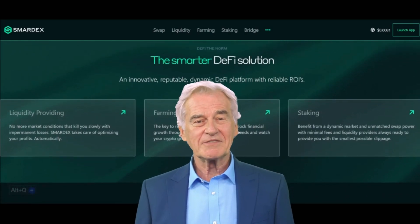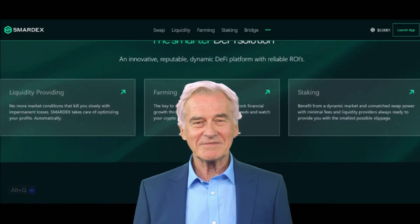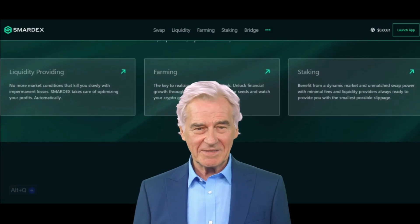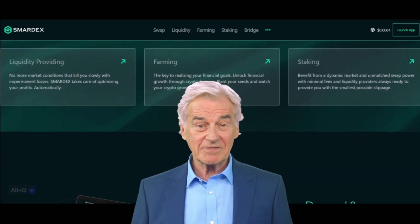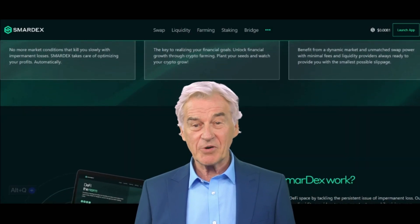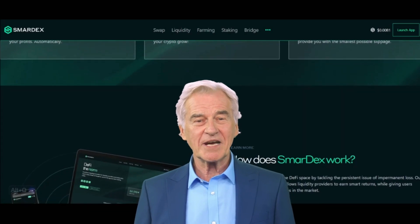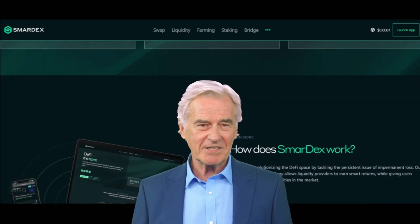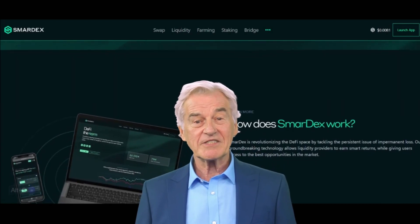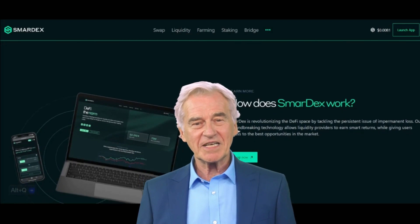Here's how it works in simple terms. First, the constant product formula: SmartX's core technology is based on the constant product formula, a concept used by most AMMs. This formula ensures that the product of the reserves — the amount of each asset in the pool — remains constant, balancing the supply and demand of assets within the liquidity pool.